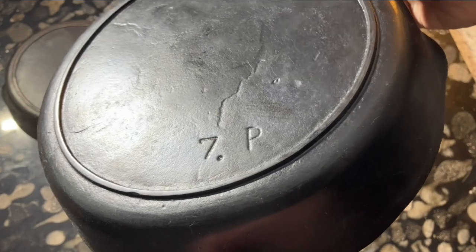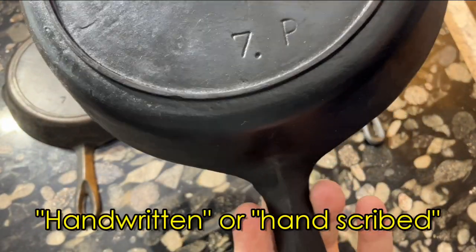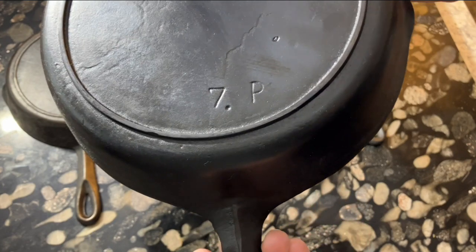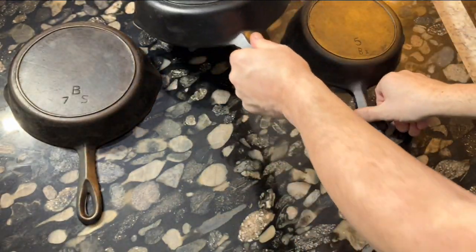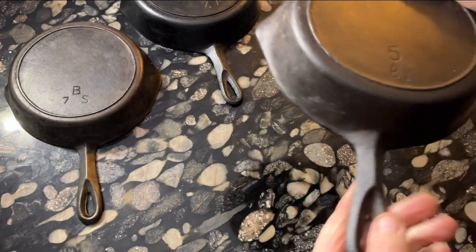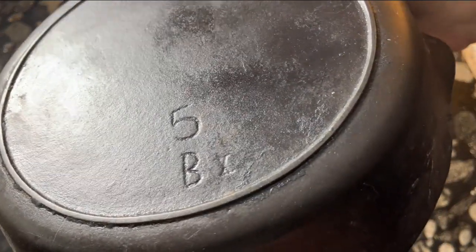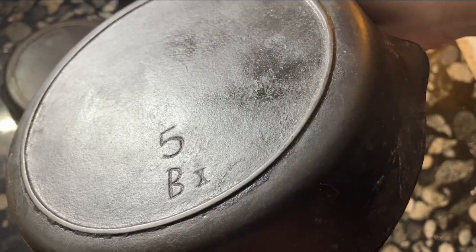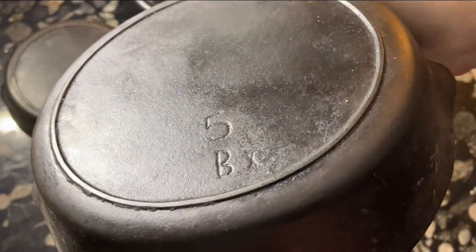The earliest known Red Mountain pans are described by collectors as handwritten pans, because they're marked with size numbers and ID numbers that look as though they were written by hand. These would have been inscribed into the patterns that were used to make the cast iron molds, and there are variations in the way they were inscribed. This was because they were producing a disposable product, and these cheap frying pans were made in the least expensive way.